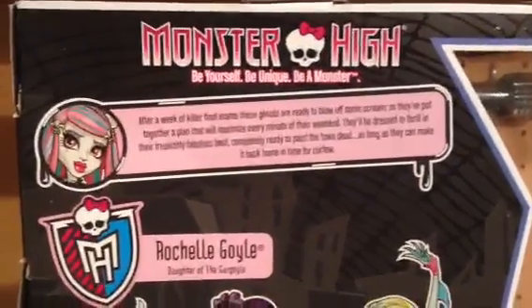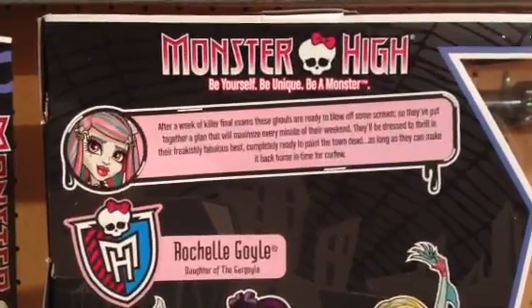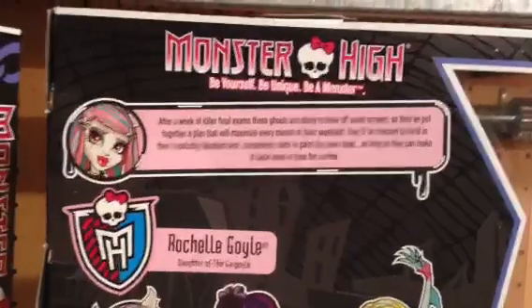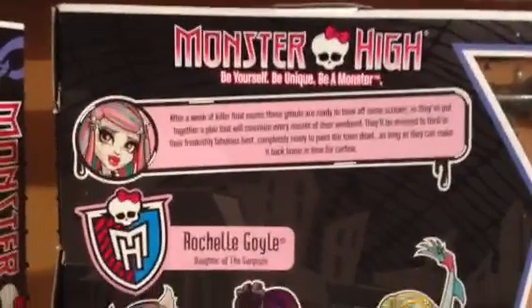Hey everyone, it's JpopLover1000 here with the new Monster High Ghouls Night Out, Rochelle Goyle. I'm here to be doing a review on her. This one will be a boxed review. Probably soon I will have an unboxed review on each of the girls. So I'm going to be doing a review on Rochelle.